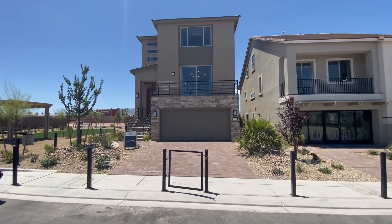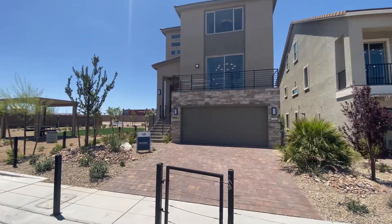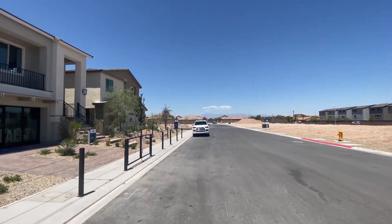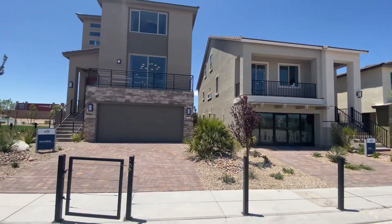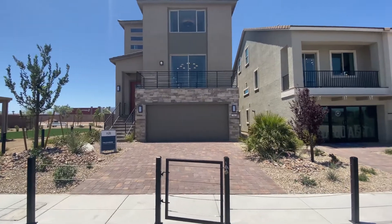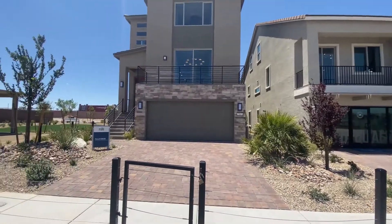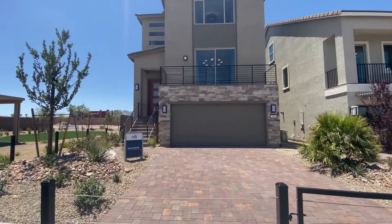Hello everyone, Brett Jenny with Simply Vegas. We are here to complete the home tour at the new home community by Pulte, Kodora. They have four floor plans and three models. We covered those two and now we are getting to the last, which is probably their most popular floor plan in Las Vegas.